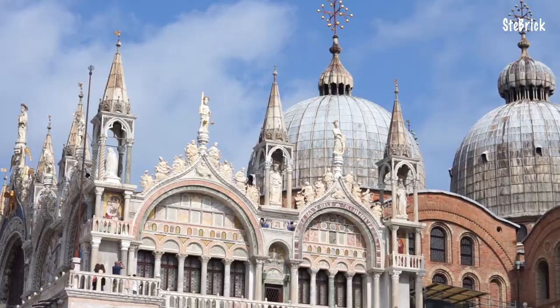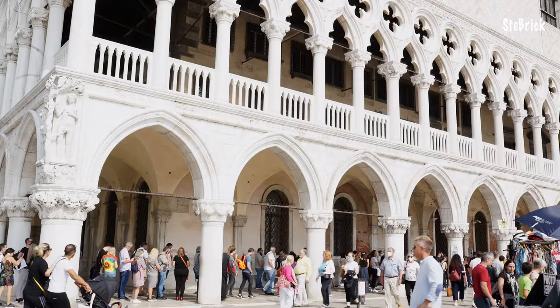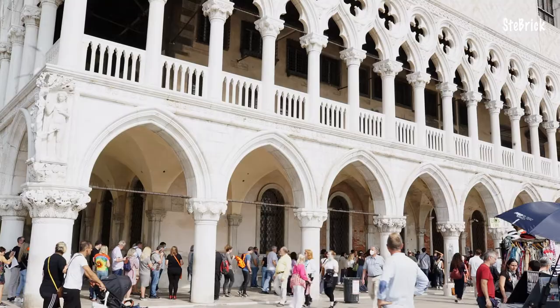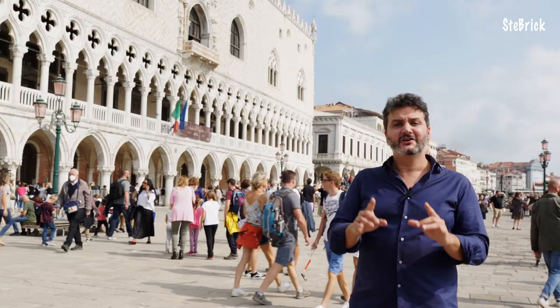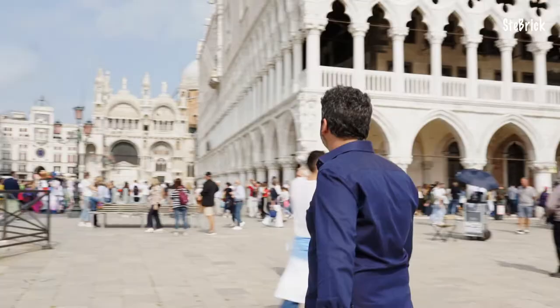Hi guys, it's me Stefano Mapellini and welcome back to Sebrick video channel. As you can see, today we are not in the Lego room because I decided to bring you with me to one of the most beautiful cities of my country, Italy, to show you another model of mine — probably the highest I have ever designed. Signori e signori, benvenuti a Venezia!